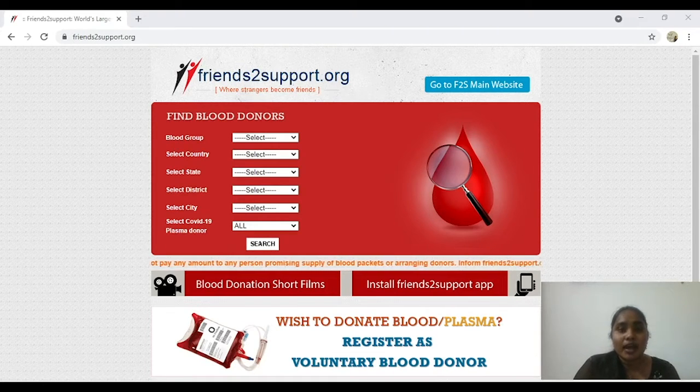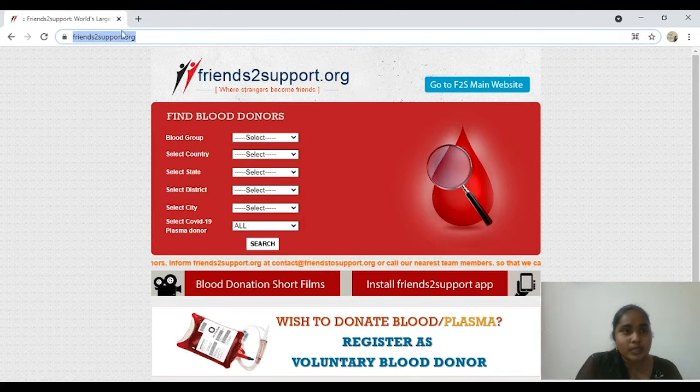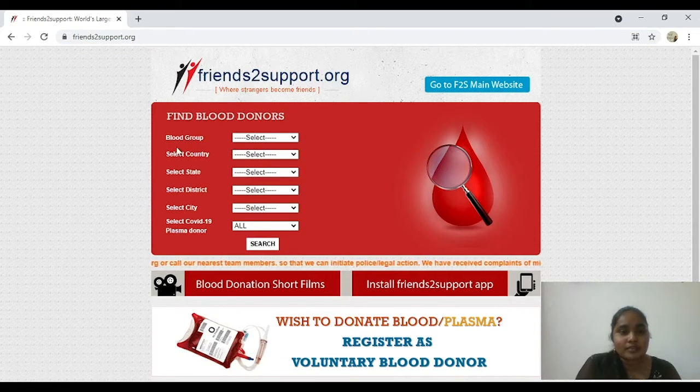We want to stretch out a helping hand by sharing a website that we have come across with all of you. The website I want to talk about is friendstosupport.org. Please click this in your browser and go to this page. When you click this link or go to this website, you can definitely find a window that says 'Find Blood Donors.'